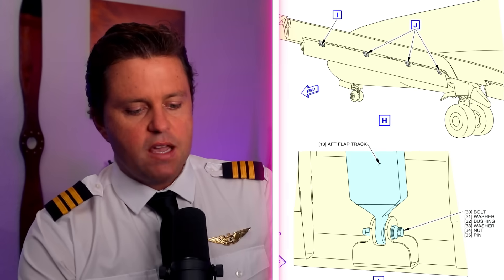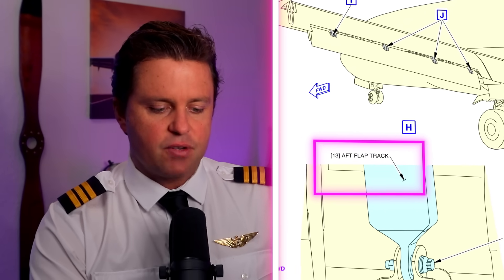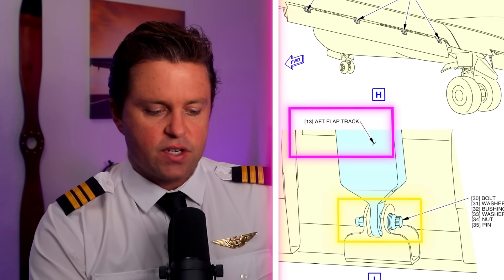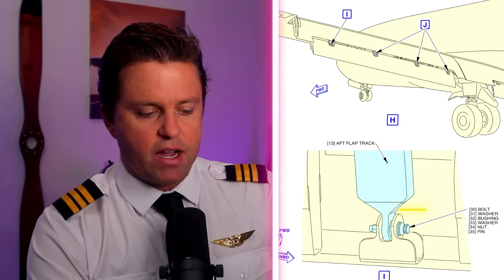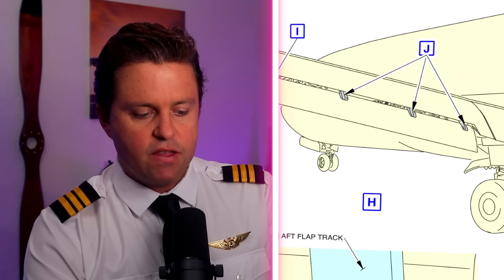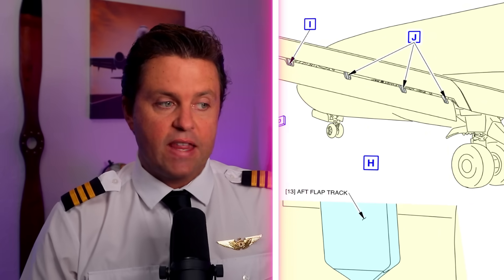Based on the manuals, we can tell what may have happened with the aft flap track. From what we looked at, it looks like the aft flap track — either the bolt or something near there — broke. As you can see in figure I, when that happened, the whole part broke off and the only thing holding section J there held on very well — and that's what held it on.